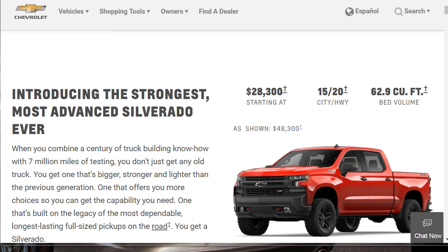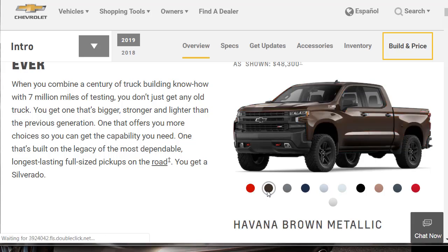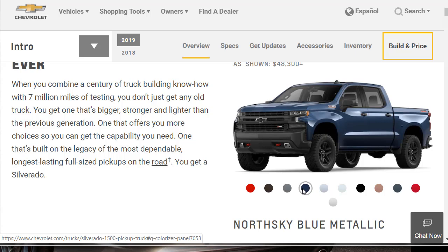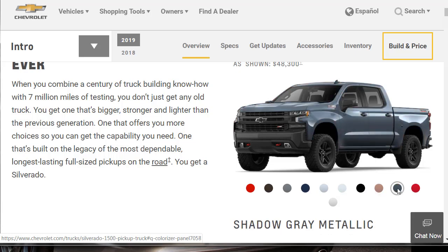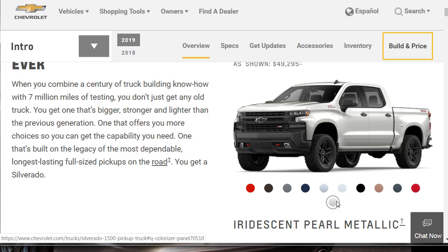Let's check some colors of the Silverado. We can see the exterior paint colors of the 2019 Silverado 1500. There's Red Hot, Havana Brown Metallic, Satin Steel Metallic — I like that one — North Sky Blue Metallic, Silver Ice Metallic, Summit White, Black, Oakwood Metallic, Shadow Gray Metallic, Cajun Red Metallic, and Iridescent Pearl Metallic. Those are all the exterior colors for the 2019 Silverado.